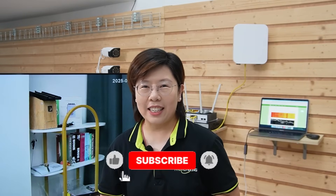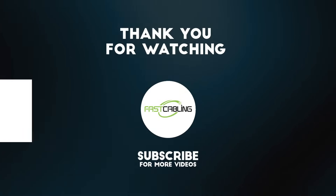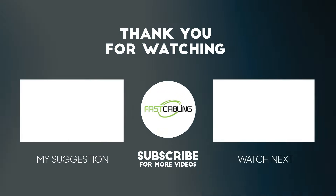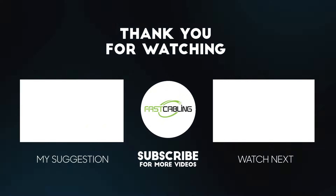If you want to dig into the Wi-Fi 7 wireless bridge we used today, there's a link below. If this video helped you, please hit subscribe and tell us what you want us to build next. See you in the next video — thank you!